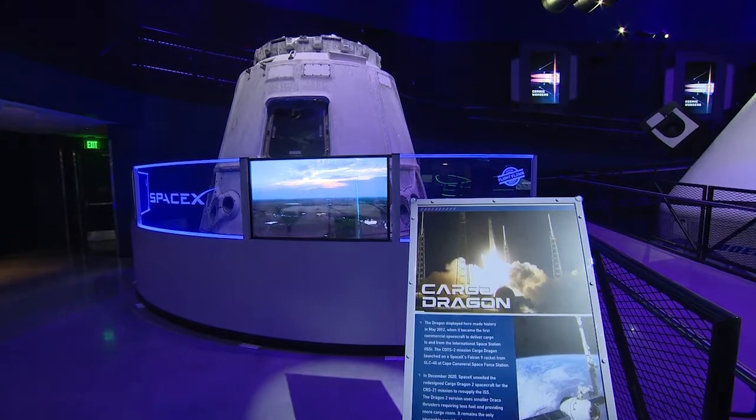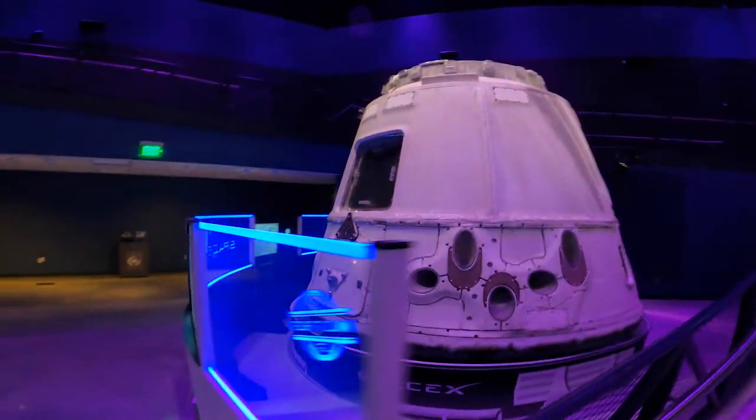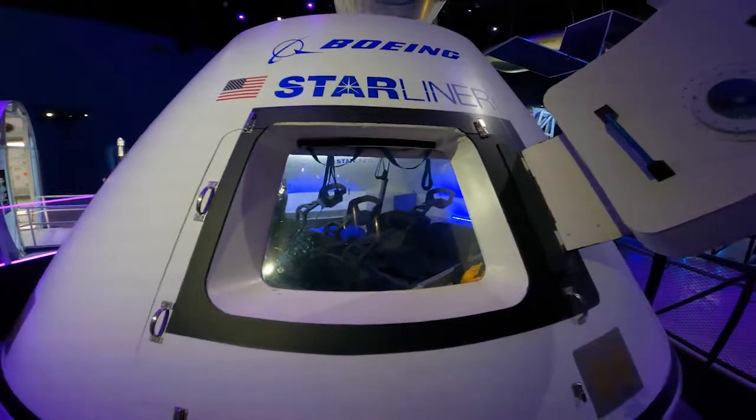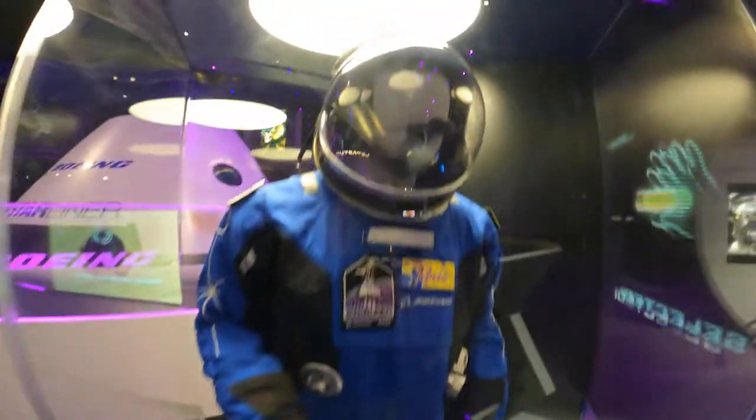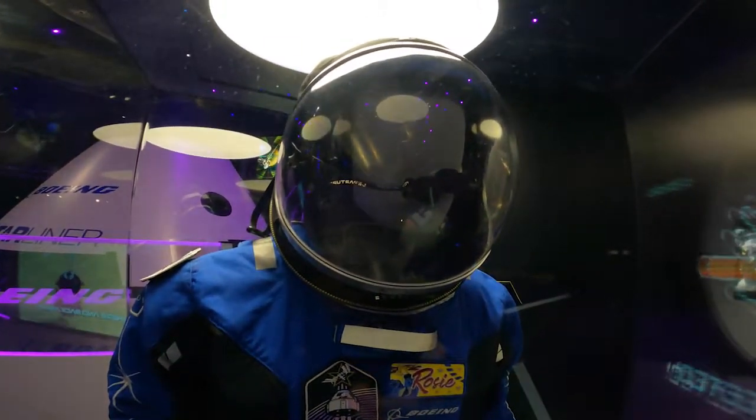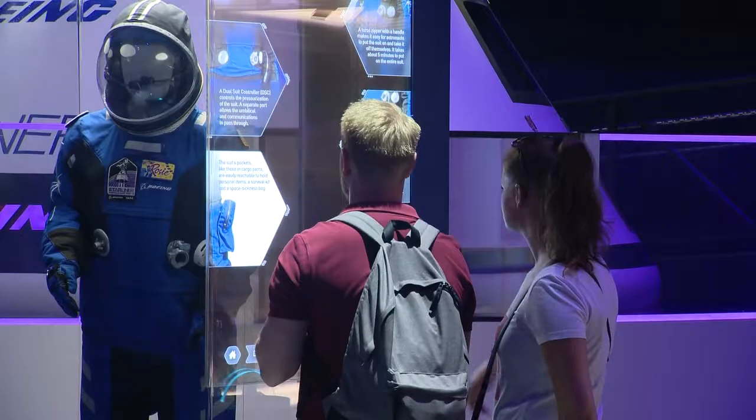That's a Dragon — SpaceX Dragon — the first commercial vehicle to fly to the International Space Station. This is a Boeing Starliner full-scale engineering model with a Boeing spacesuit next to it, so you can really get an idea of what the future and current spacesuits are like. Much less bulky.